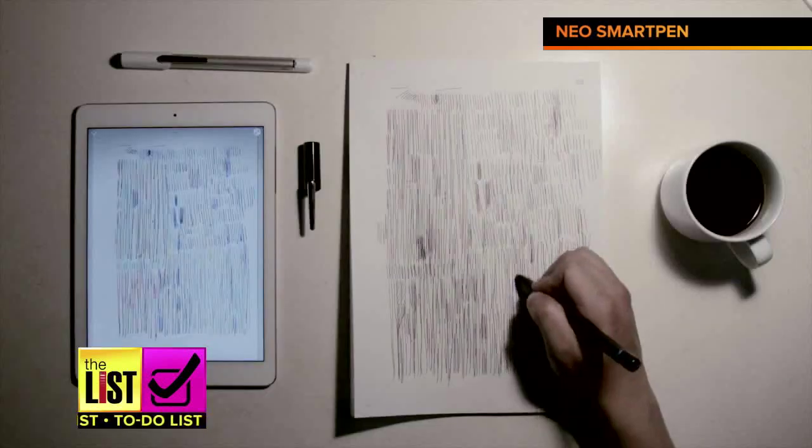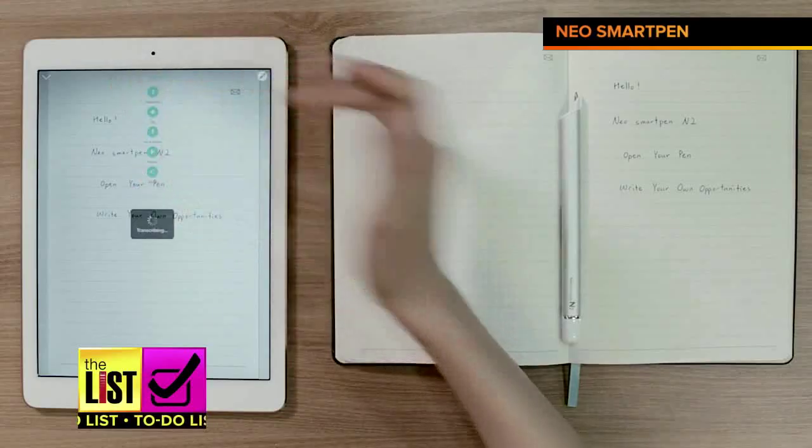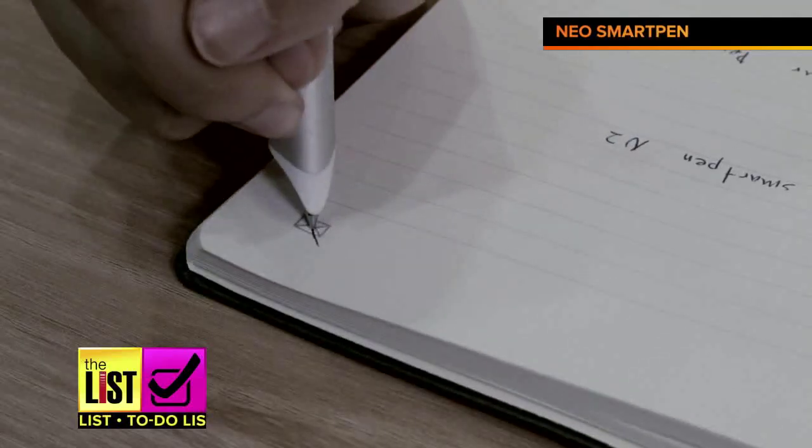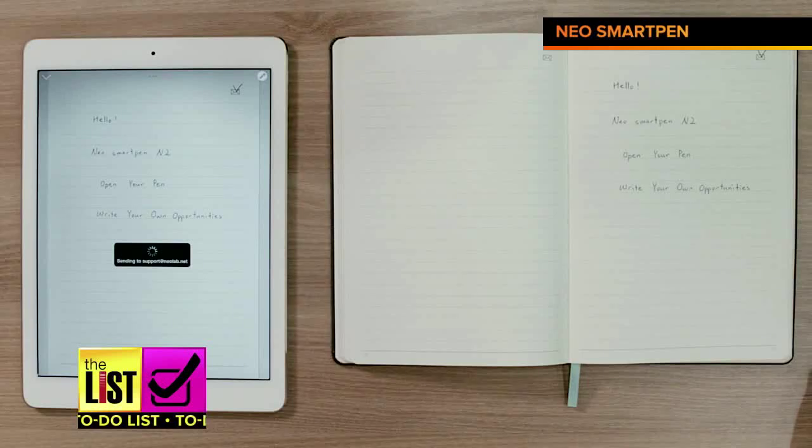The app allows you to adjust the color and thickness of the pen. Then transcribe your notes with the push of a button. And to save time, just check the envelope icon in the top right and it will automatically email it to you.